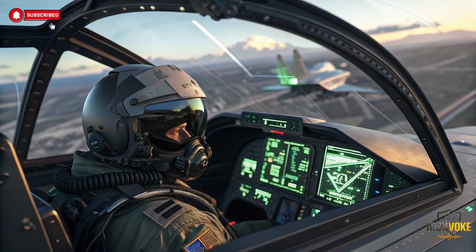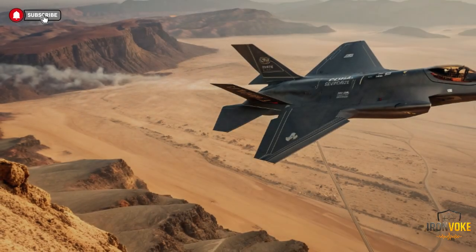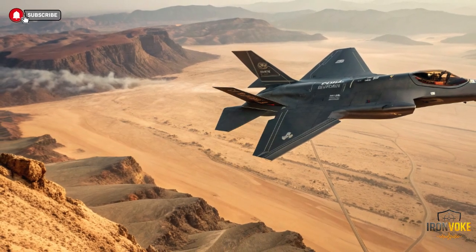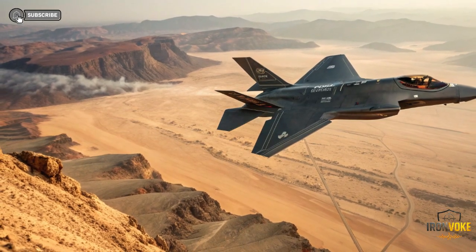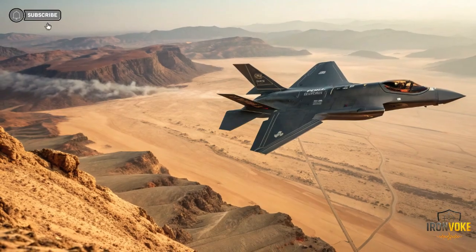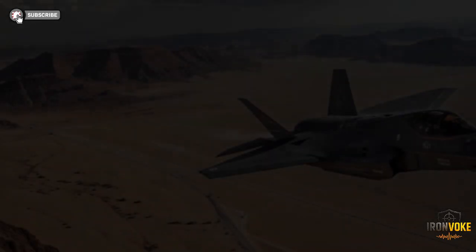Israel initially hesitated to join the program for this very reason. Its Air Force doctrine is built on independence, rapid adaptation, and locally developed technology. Israel cannot afford delays, external approvals, or restricted access during wartime. As a result, negotiations with the US were intense and highly strategic. Eventually, Israel became the first country allowed to significantly modify the F-35's internal systems. The result was the F-35I Adir, meaning 'mighty' in Hebrew. While the US F-35 remains a global benchmark, the Adir represents something different — a fifth-generation fighter adapted for continuous real-world combat readiness.